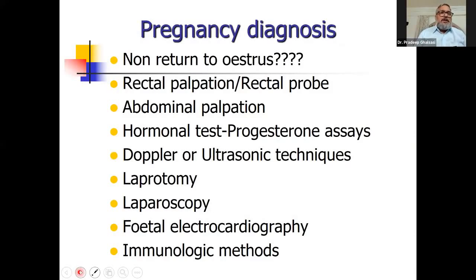Pregnancy diagnosis in goats. I have tried to mention all the methods available for pregnancy diagnosis in goats. Many people say non-return to estrus indicates the goat is pregnant, but that is not the appropriate way to detect pregnancy. Previously, rectal palpation and rectal probes were used, but they are not anymore used for pregnancy diagnosis in goats.